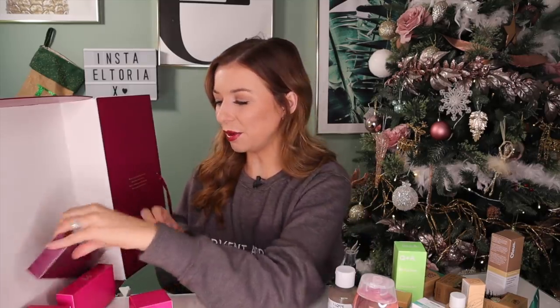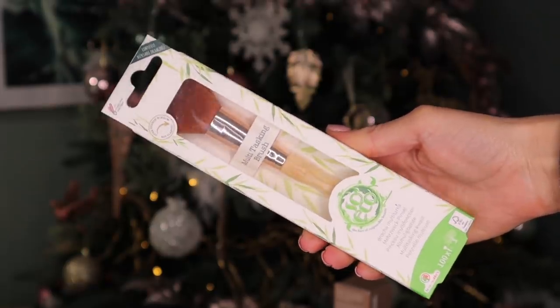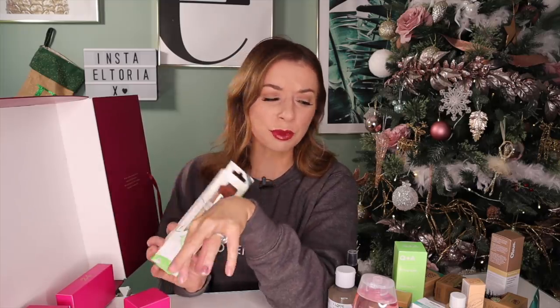Day number 21. We have our first makeup brush, and this is by the brand SoEco — this is the multitasking brush. I love that because they haven't really put any makeup in here, so it wouldn't really make sense putting a specific brush. They've given us an all-purpose one, which is fab.